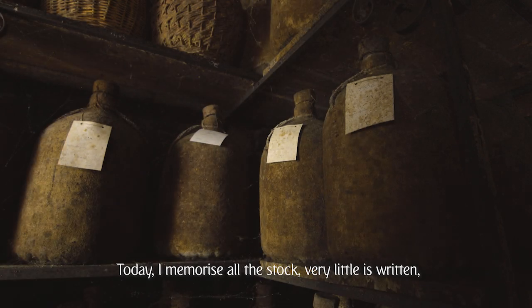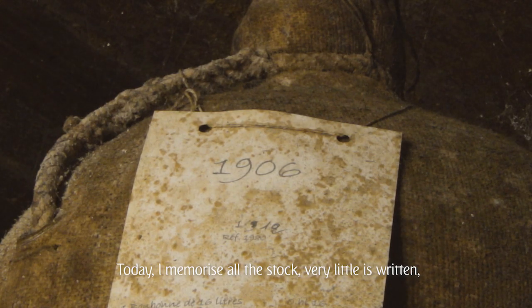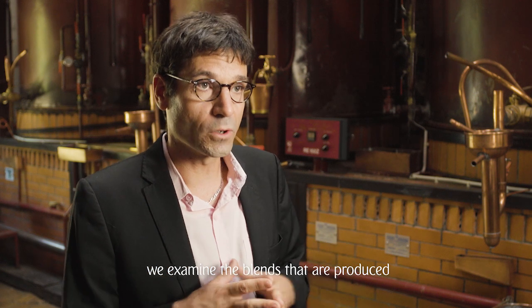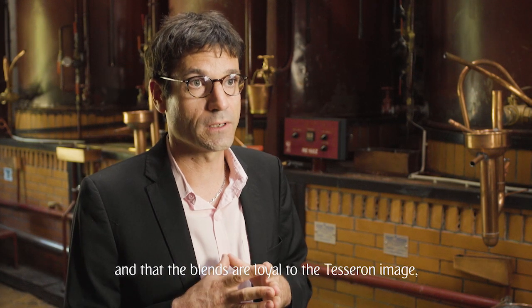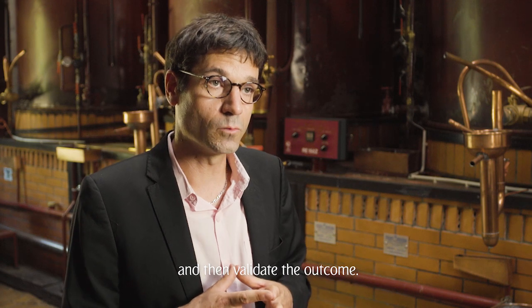Today, I have in my head all the stock — there is very little of these, everything is in my head. With Mr. Tesseron or with Noé Tesseron, we look at the assemblages that are produced and see if the quality is worth it, and if we are faithful to the Tesseron image. And then we validate the new coupages.